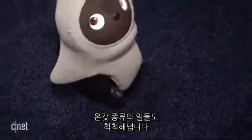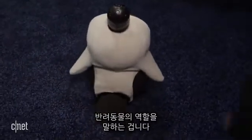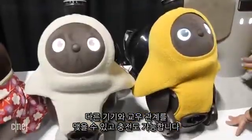He's got all sorts of stuff going on, but it's not meant for security or automation or any of that. It's really just meant to be a pet. If I hold him in my arms long enough, he'll fall asleep, and I have to tell him to wake up. It's meant to be companionship.